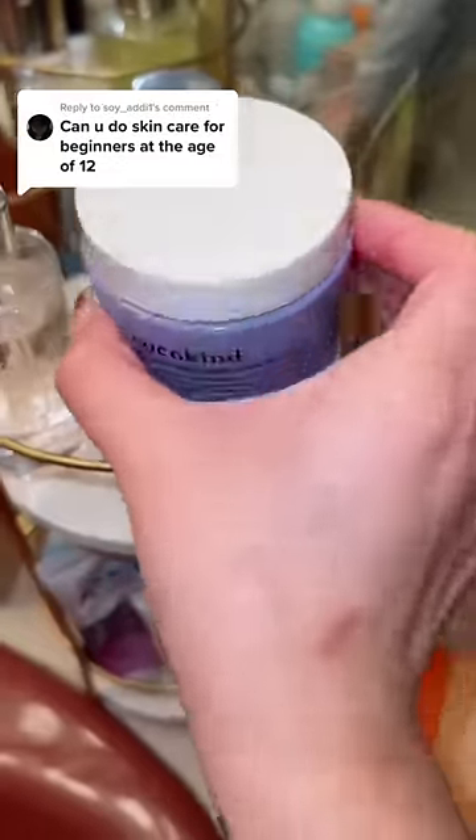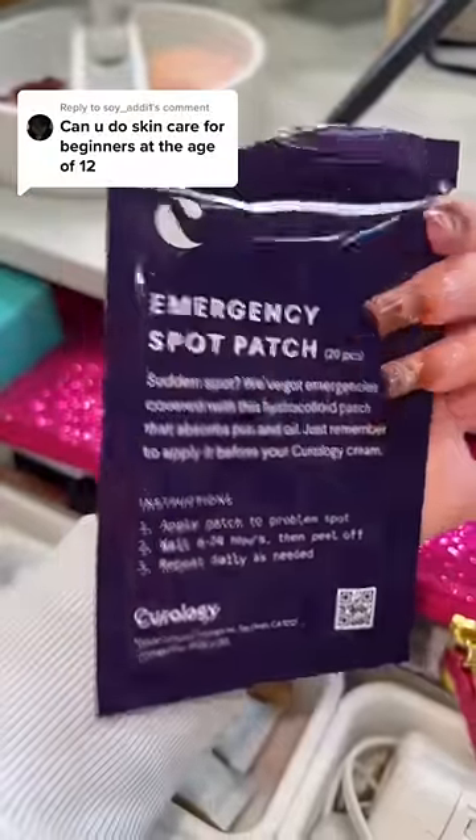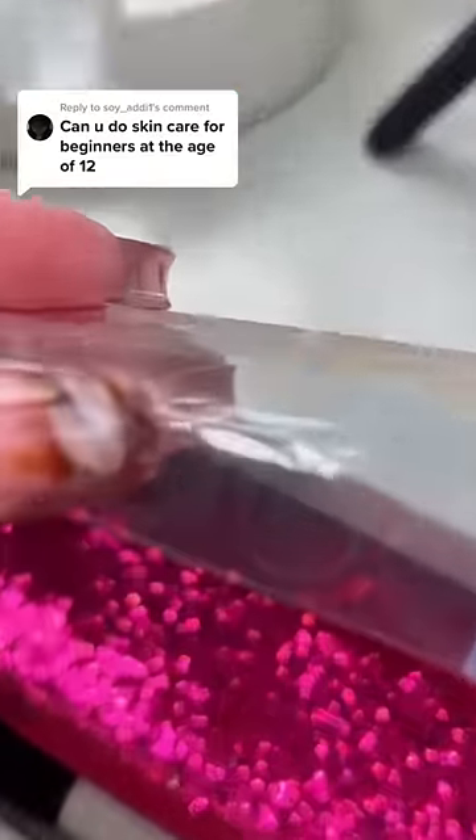And for a good moisturizer, I'm just gonna grab this one from Cocokind. And last but not least — literally hide it here — but these are my favorite, my absolute favorite pimple patches. You guys are always asking me what acne patch I use, and look how thin these are.